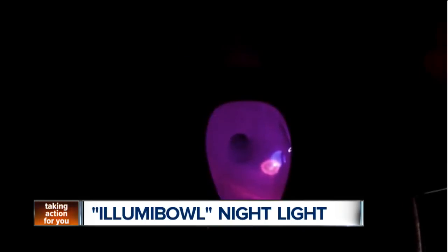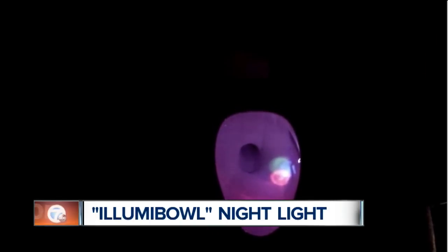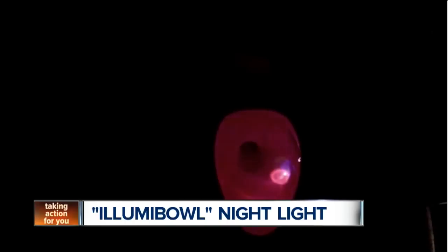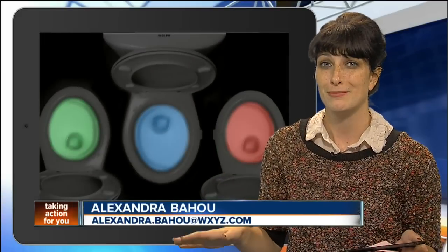It sounds ridiculous, but within days of their campaign starting, the Illumi Bowl creators have blown through their Kickstarter goal, raising more than $30,000 for these toilet accessories. People want them. Early backers can score one Illumi Bowl gadget for around 15 bucks.